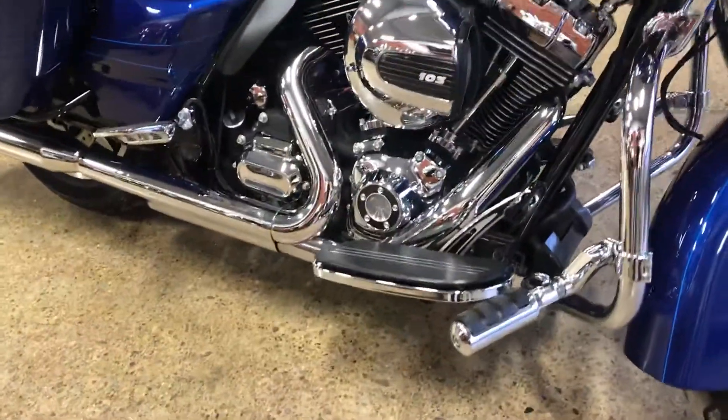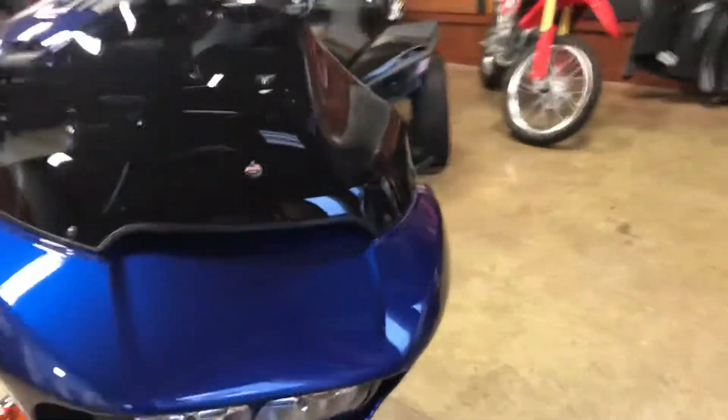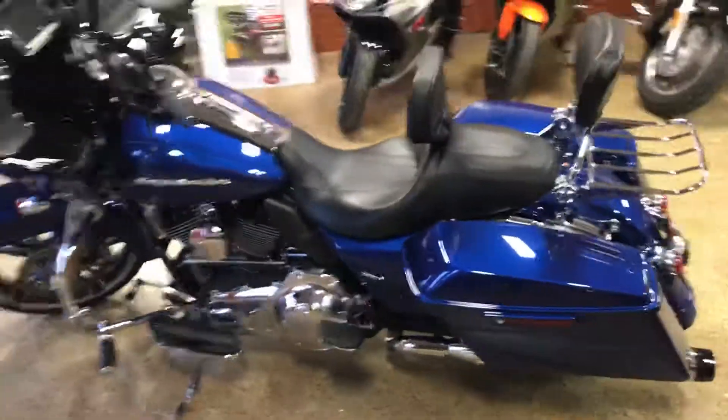Introducing the new Slingshot SLR, a factory custom that takes big and bold to a whole new level, starting with a super-fat rear tire.